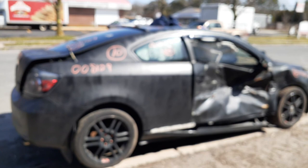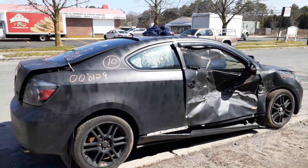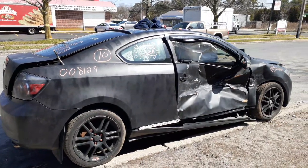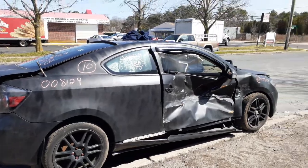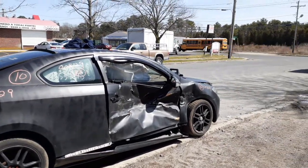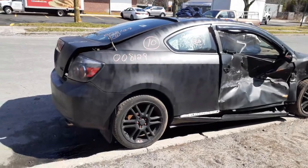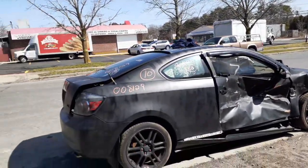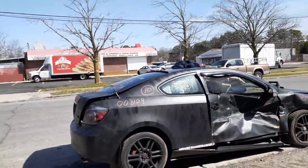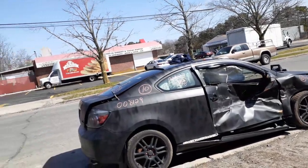Again, this here is a 2010 Scion TC, 136,000 miles, 2.4 automatic. As you can see it's nailed in the right side door and fender. The thing was spray painted — but it's got a good motor and transmission. Suspensions, axles, all that stuff is good. Body parts wise, not much — not really anything.